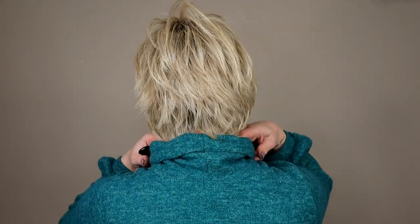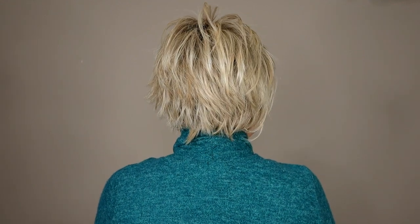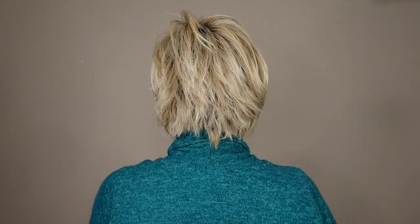Let's take a look at Make a Statement from all sides. I wore a turtleneck on purpose because I wanted to show how beneficial a short wig can be with high-necked shirts or scarves.